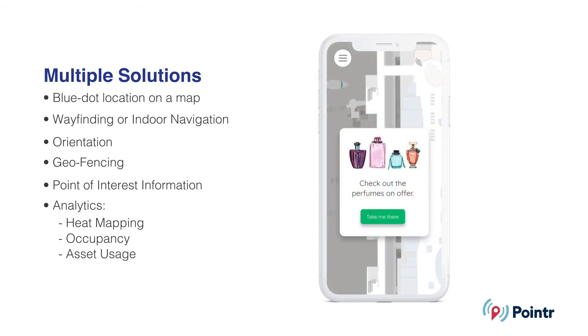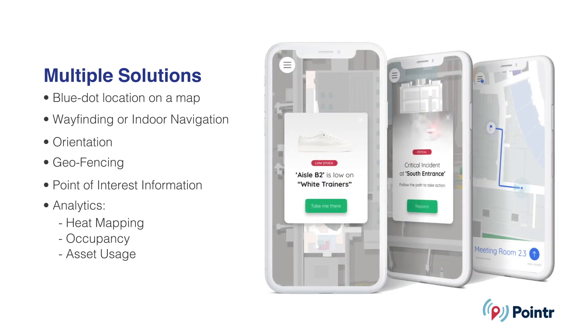We can also leverage the Bluetooth technology to provide data and analytics including occupancy, heat mapping, and asset usage.